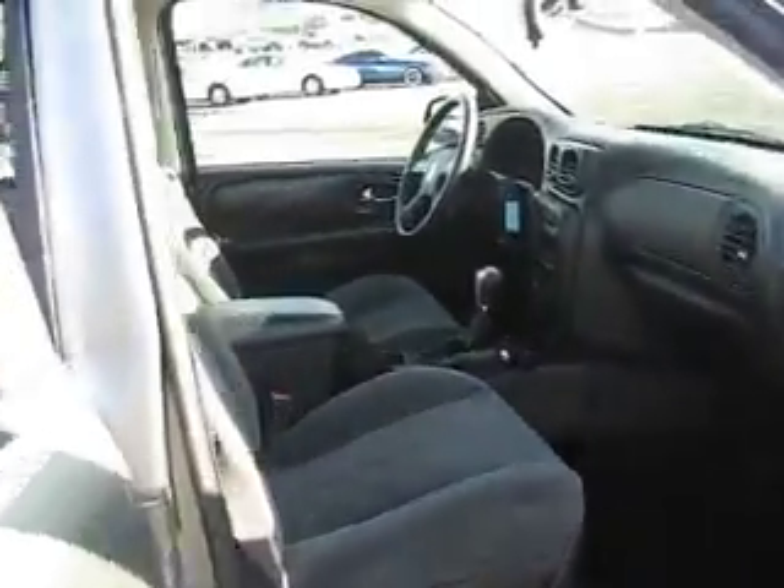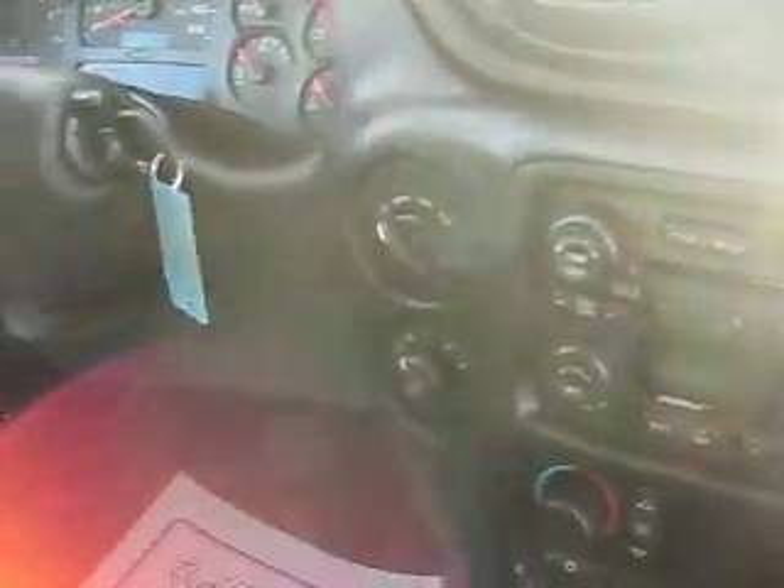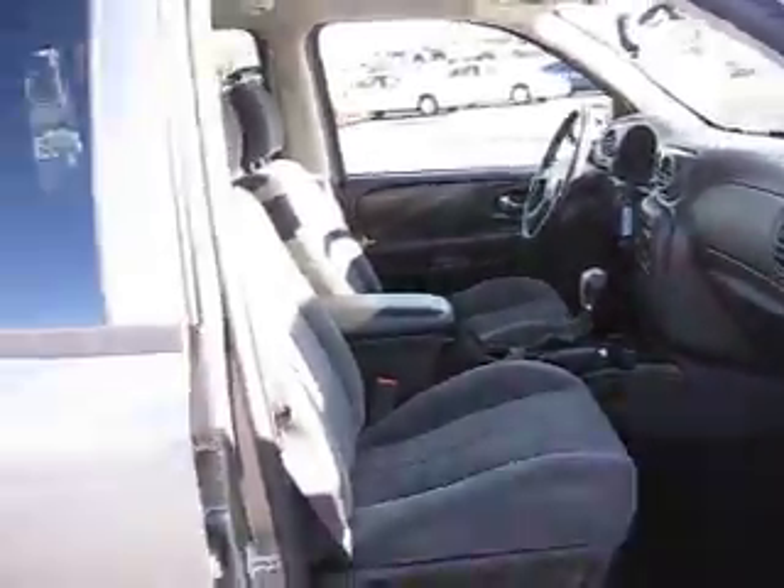Up front the driver's seat has power. It also has a 6 disc in-dash changer, 4 wheel drive, steering wheel mounted audio and cruise controls, power door locks and windows, and so much more.